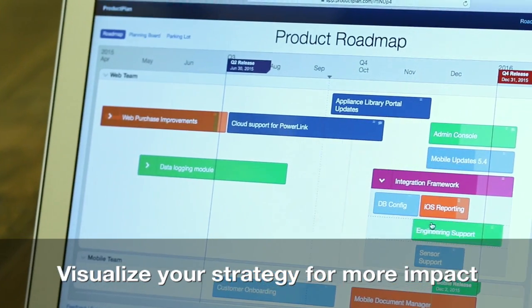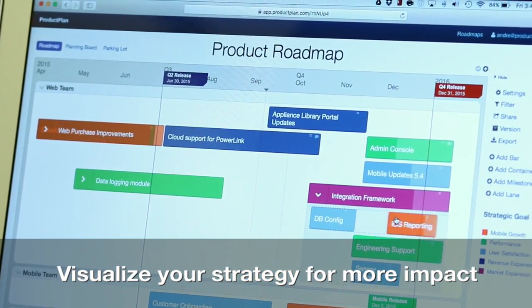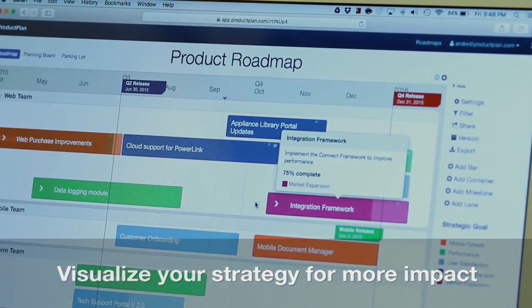Changing the roadmap with ProductPlan is something that's incredibly easy. That's something that's very important for us because we want to keep it as up-to-date as possible.